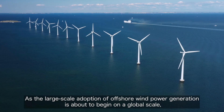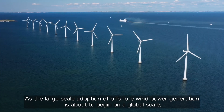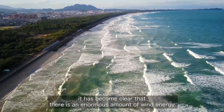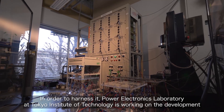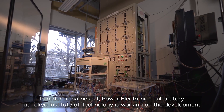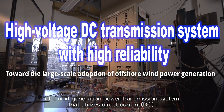As the large-scale adoption of offshore wind power generation is about to begin on a global scale, it has become clear that there is an enormous amount of wind energy in the vast seas around Japan. In order to harness it, the Power Electronics Laboratory at Tokyo Institute of Technology is working on the development of a next-generation power transmission system that utilizes direct current.